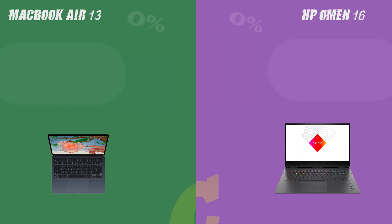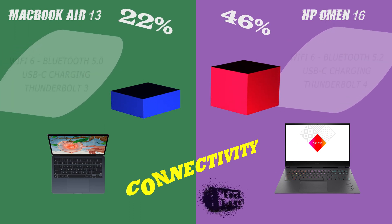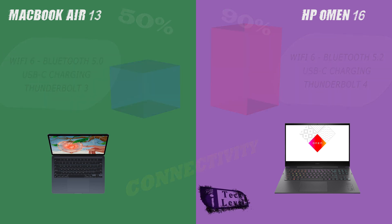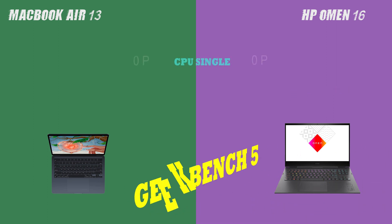First up, display. The HP Omen 16 boasts a larger screen with a higher refresh rate, making it ideal for entertainment and media consumption. On the other hand, the MacBook Air 13 has a higher screen resolution, offering a more refined viewing experience.